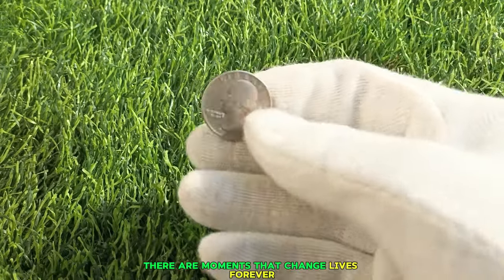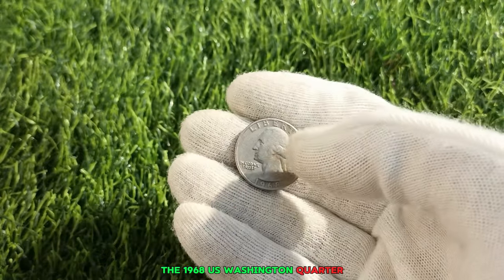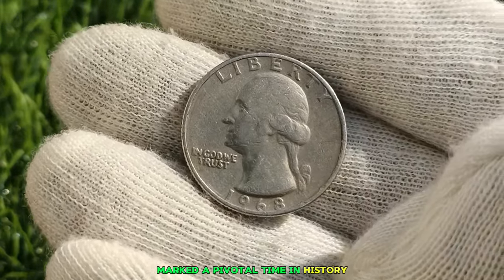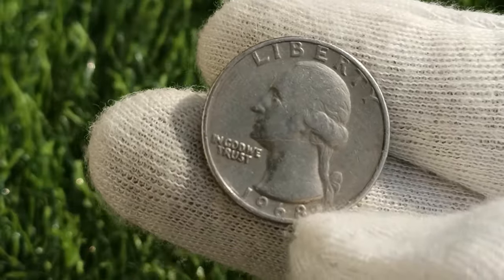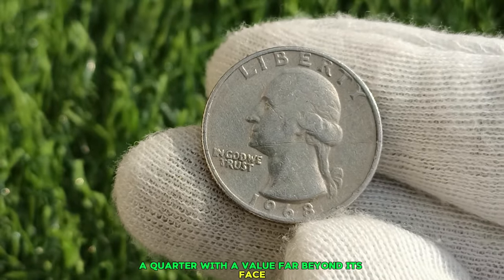In the world of coin collecting, there are moments that change lives forever. One such moment occurred with the discovery of the 1968 U.S. Washington Quarter, a rare find that turned an ordinary day into a life-altering event. The year 1968 marked a pivotal time in history. The U.S. Mint produced a limited number of quarters that year, and among them lay a hidden treasure — a quarter with a value far beyond its face.